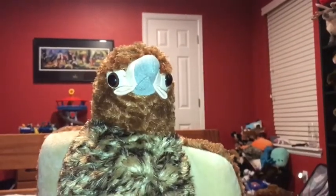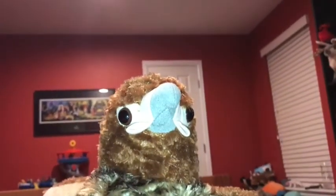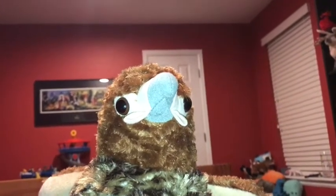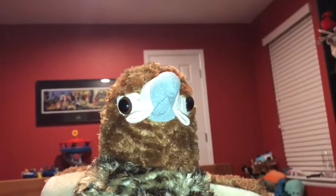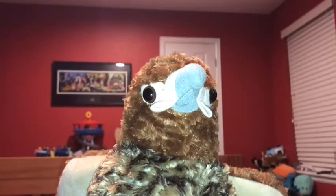Red-tailed hawks are found in North America, Alaska, and Canada. I rate this Wild Republic red-tailed hawk a 10 out of 10. I recommend anybody get this animal if they like red-tailed hawks, raptors — that means birds of prey — hawks, and Wild Republic.